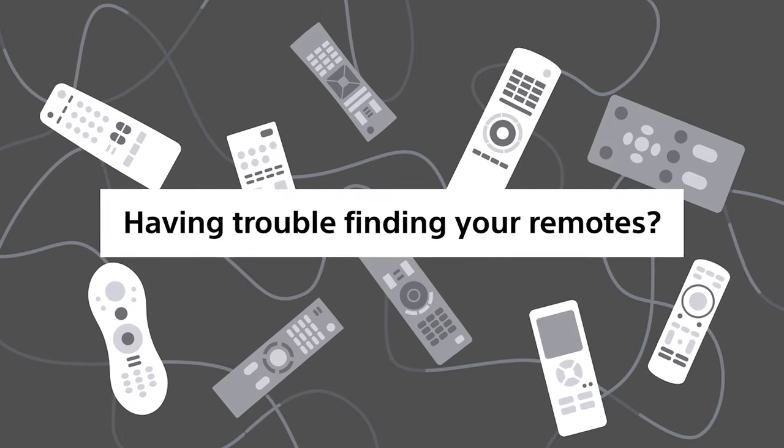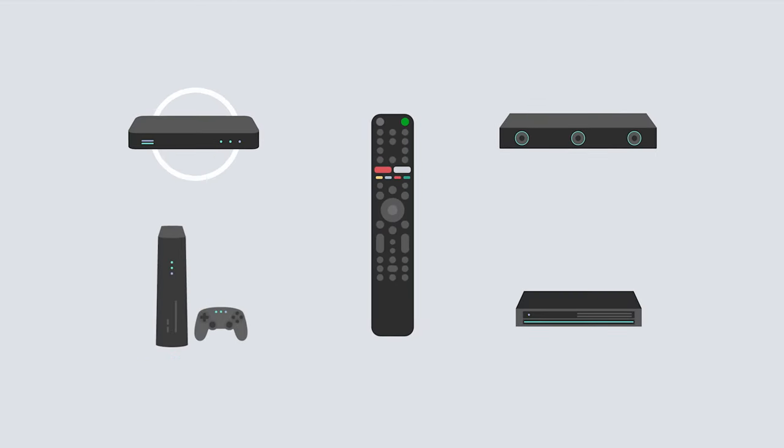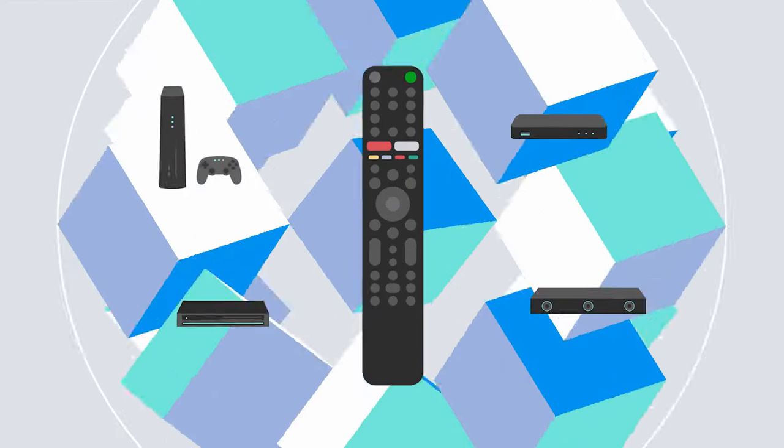Having trouble finding your remotes? Use BRAVIA's smart remote to easily control your devices. To control your set-top box, soundbar, gaming console, and so many other devices, you only need this one.